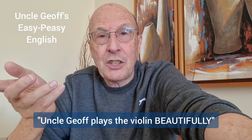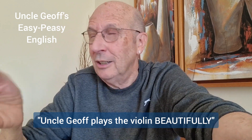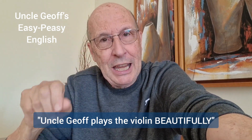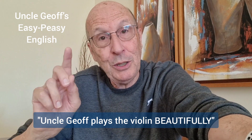An adverb: Uncle Jeff plays the violin beautifully. It describes how well I do something, or with some things, like the piano, how badly I do it. Uncle Jeff plays the violin beautifully — the adverb is beautifully.